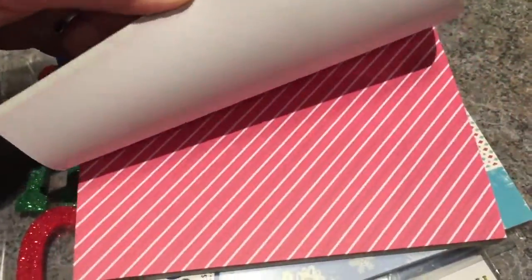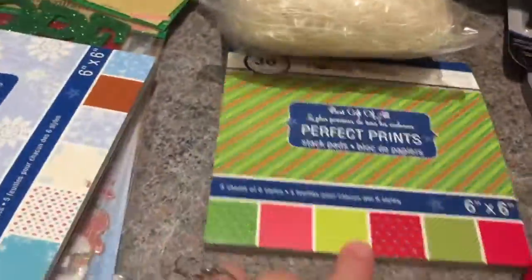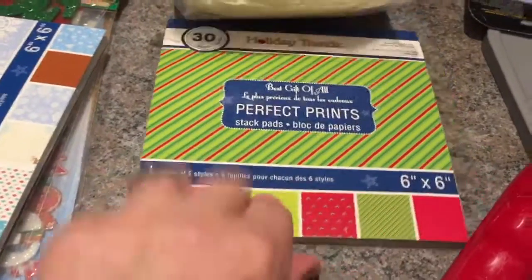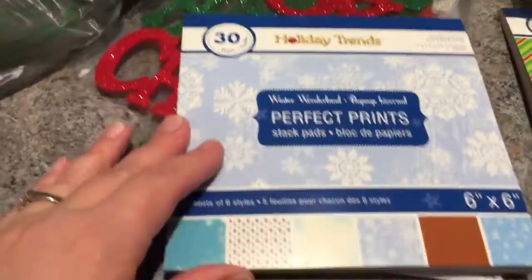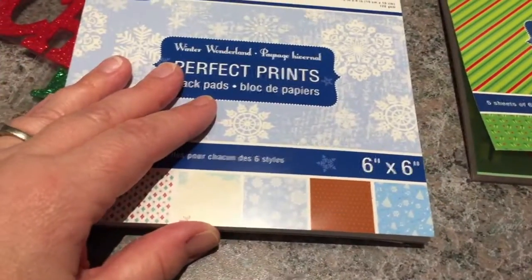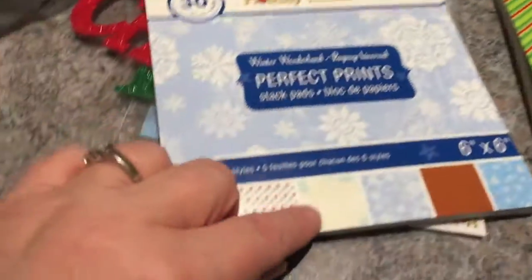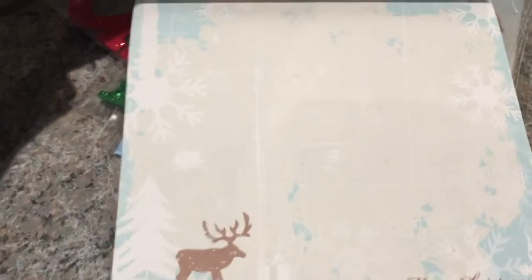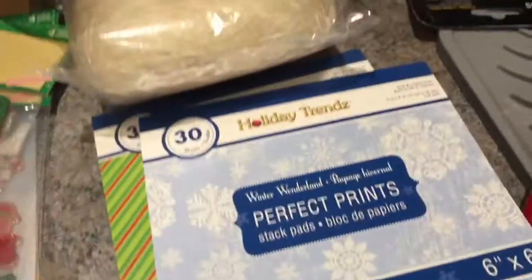I have some cards to design for work, so I thought this paper might help with my card making this week. I bought a second six-by-six perfect prints pad for myself, though I might use it for work card designs too — especially the paper with the deer inside. The Merry Christmas one is my favorite. So I got those two pads.